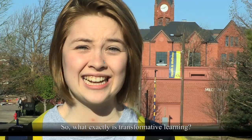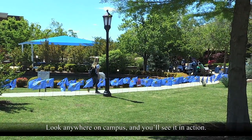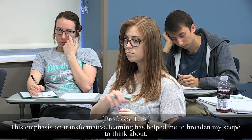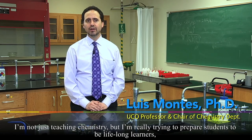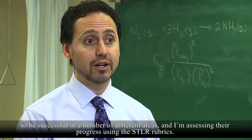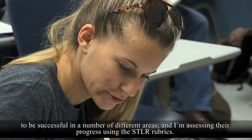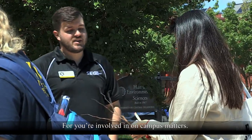So, what exactly is transformative learning? Look anywhere on campus and you'll see it in action. This emphasis on transformative learning has helped me to broaden my scope — to think about not just teaching chemistry, but really trying to prepare students to be lifelong learners, to be successful in a number of different areas, and I'm assessing their progress using the STLR rubrics. This involves class assignments, collaborative research, or campus events. What you're involved in on campus matters.